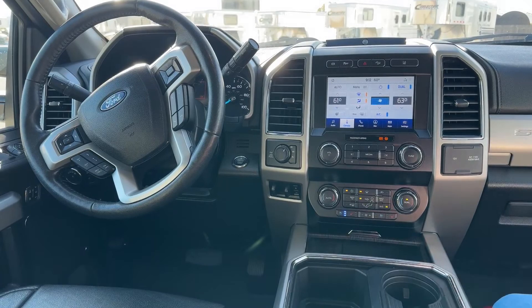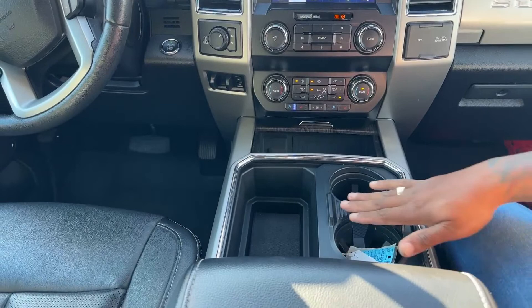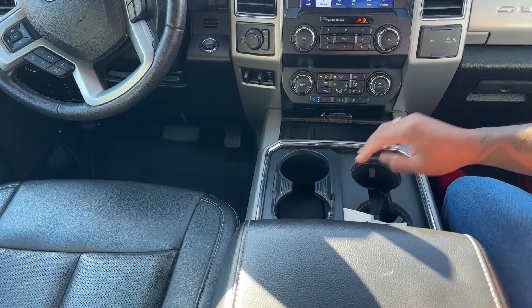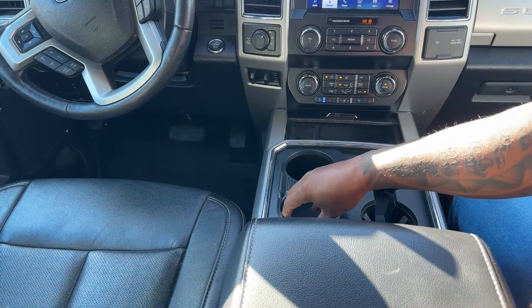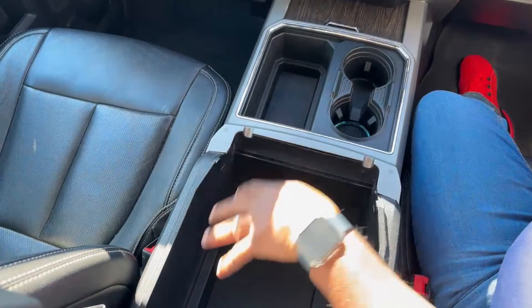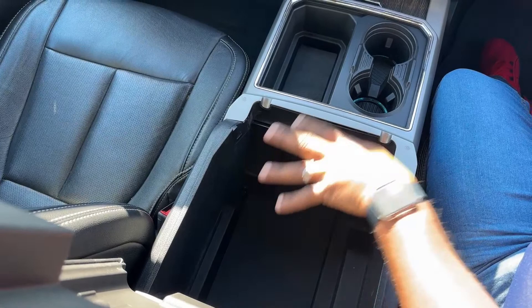You can do climate control via the touchscreen or the old-fashioned way with manual switches. Down below there's storage with a USB port and wireless charger, plus cup holders with an extension for additional cups — the wider opening accommodates bigger bottles that won't fit in a regular cup holder. There's also a large storage compartment where you can put a laptop bag, ladies' purse, or any personal items.